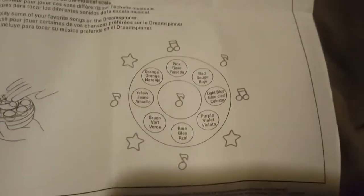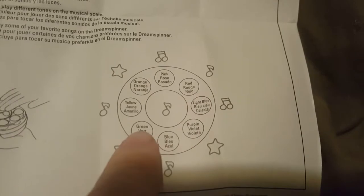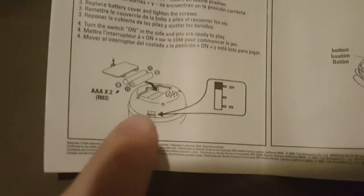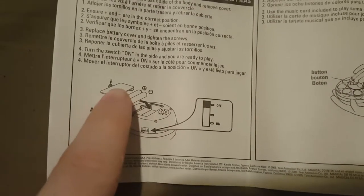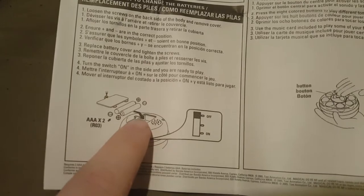As you can see in the instructions, it has different colored marbles: pink, red, light blue, purple, regular blue, green, yellow, and orange. When you press the middle button, something happens - we'll look at that in a minute. The instruction sheet is one-sided, nothing on the back. The on/off switch is on the side, the speaker is on the very back, and right next to the speaker is where the batteries go - you just unscrew it, remove the cover, and change the two triple-A batteries.